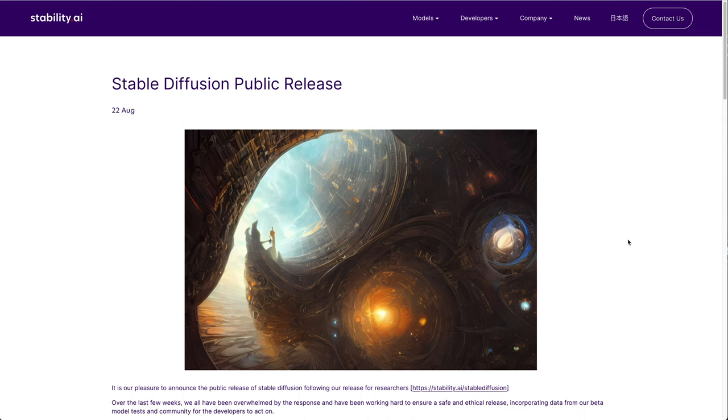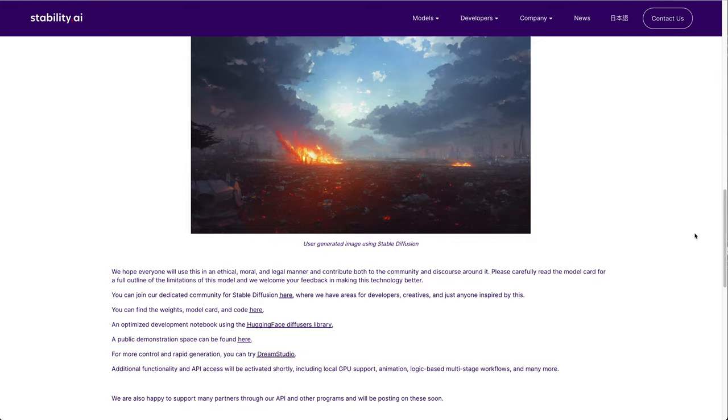I want to thank AppSumo for sponsoring today's video so I can teach you a little bit about generative art. Sometimes I feel like I missed a day in class where they explained all of these technical terms related to generative art. SuperMachine is using technology called Stable Diffusion, an open source project where the community contributes different models or styles of images that can be generated by Stable Diffusion. SuperMachine is doing all of the heavy processing for you, so you don't need to have a super fast PC in order to run these models.